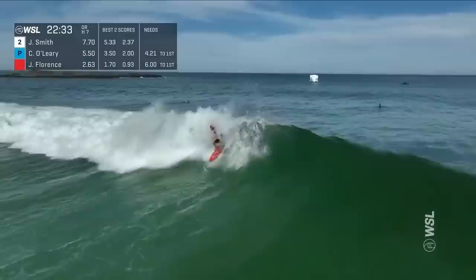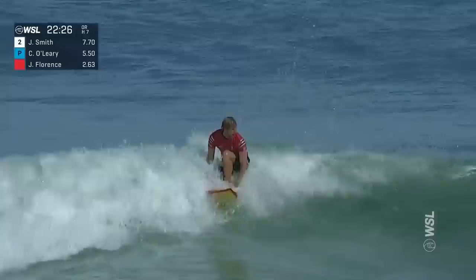Here goes John — kick in the tail there, one more time. This is the flow that we were looking for from John John Florence. Wave gets a little bit weak there, but he has no problem navigating a finish. Nice stab on the back end.